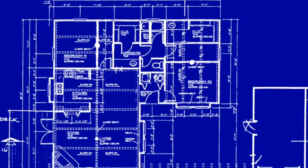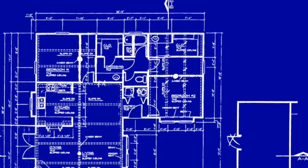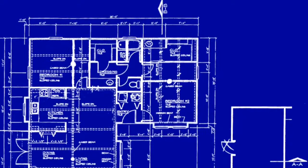Here's your average blueprint. It has measurements to show all the lengths and widths of the rooms, piping shown on the dotted lines, as well as stairwells and other necessary features. The foundation is the most important part, so you really can't mess up the measurements.